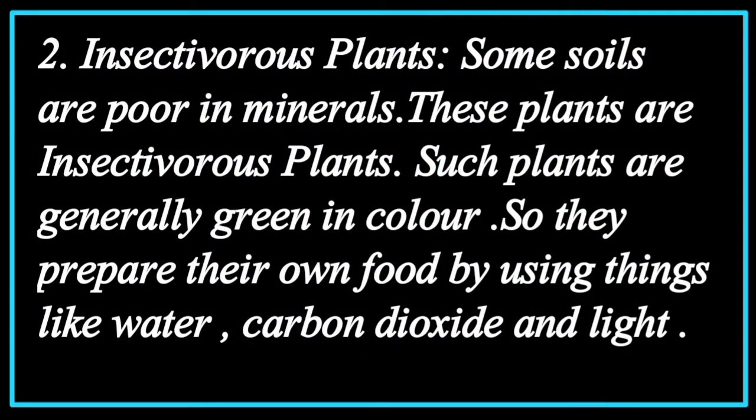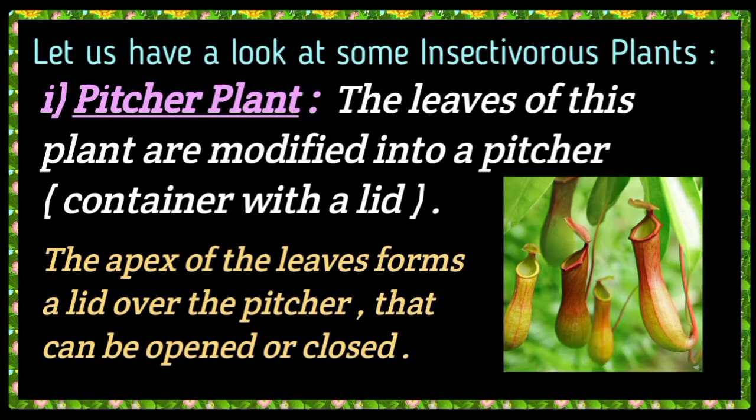Insectivorous plants. Some soils are poor in minerals. These plants are called insectivorous plants. Such plants are generally green in color, so they prepare their food by using water, carbon dioxide, and light. Let us have a look at some insectivorous plants.